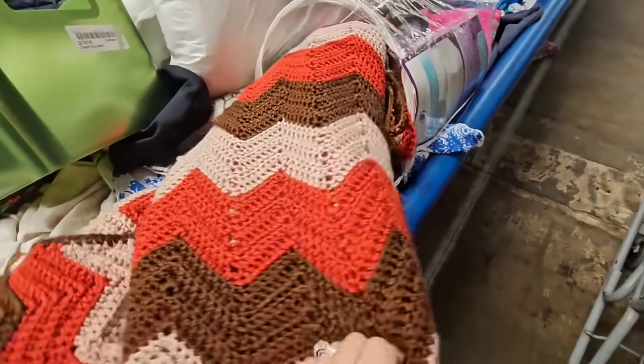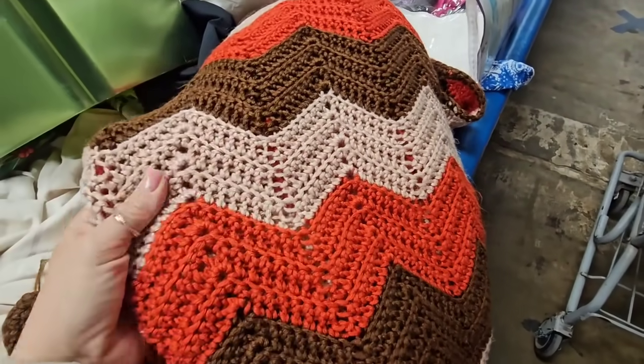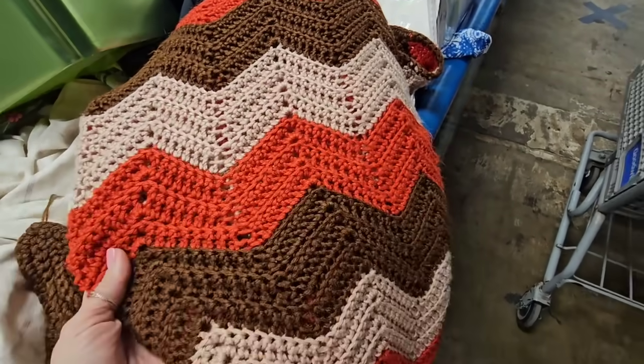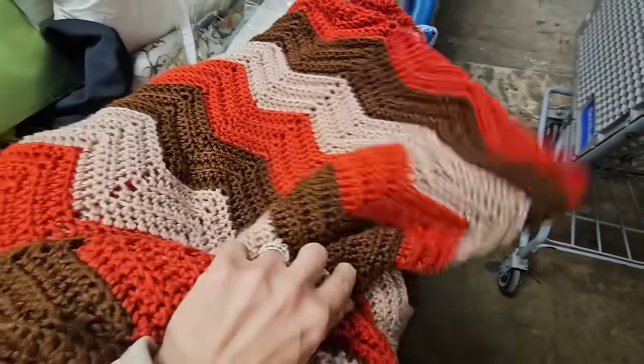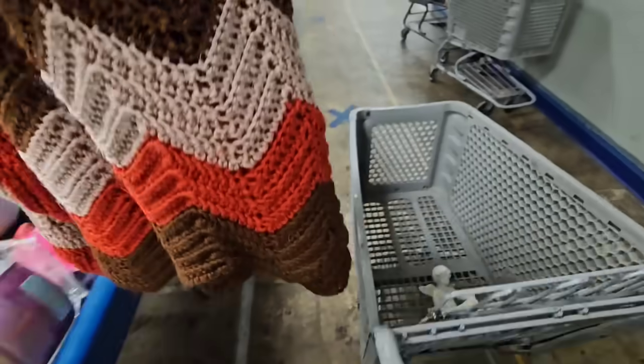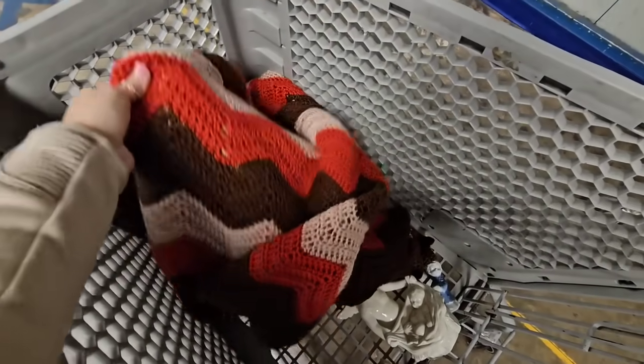Here's a crocheted afghan. I like the colors - it's like a pretty kind of blushy color and brown and then this kind of orangey color. Looks like it's never been washed. It's in really good condition. Okay, we have to rescue this piece - and I love the chevron pattern as well.